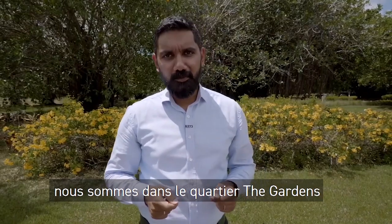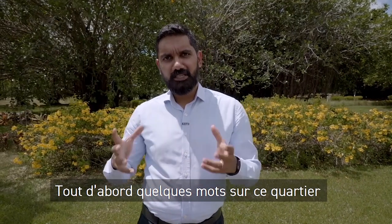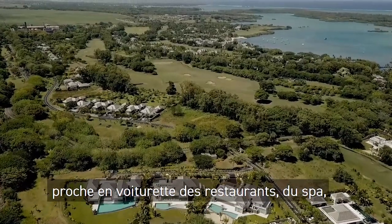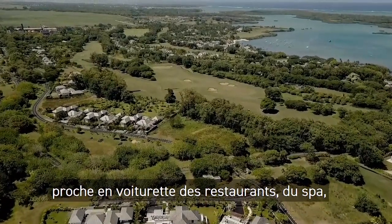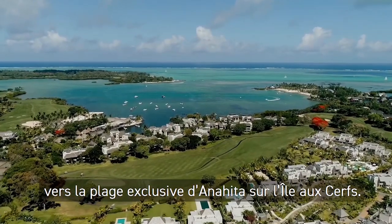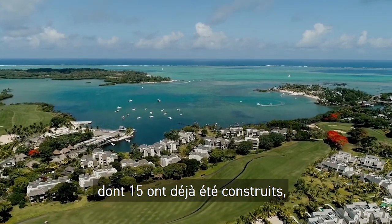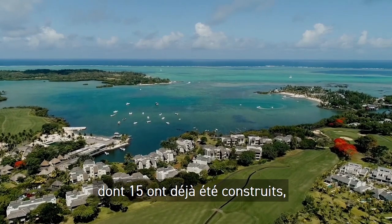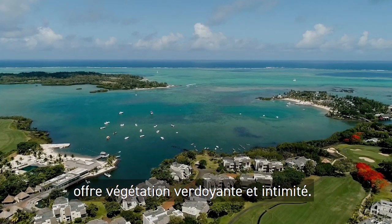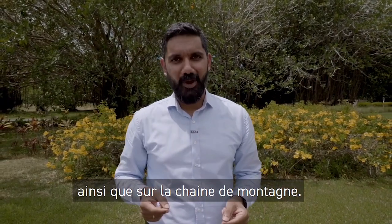We are in the Gardens neighborhood to visit a newly built villa. This neighborhood is located in the southern region of Narita, at a very short golf car drive away from the restaurants, the spa, the gym, the golf club, and the shuttle boat departure to access Narita's exclusive beach on Ilos Elf. It offers a very intimate and serene environment around lush nature, with only 17 plots, out of which 15 have been completed. The villas enjoy beautiful views either on the Gulf Coast or on the mountain range.